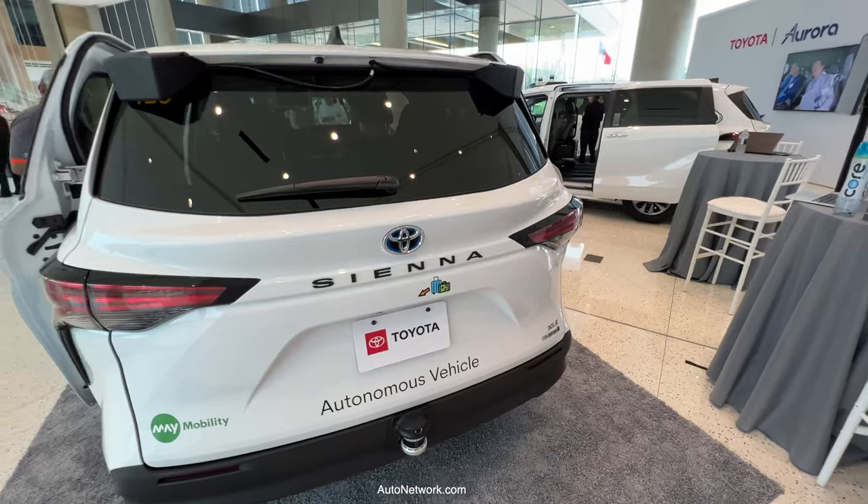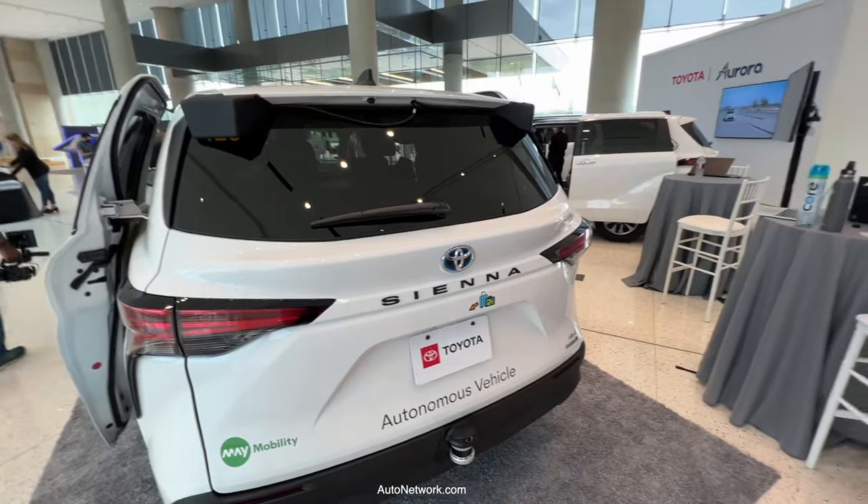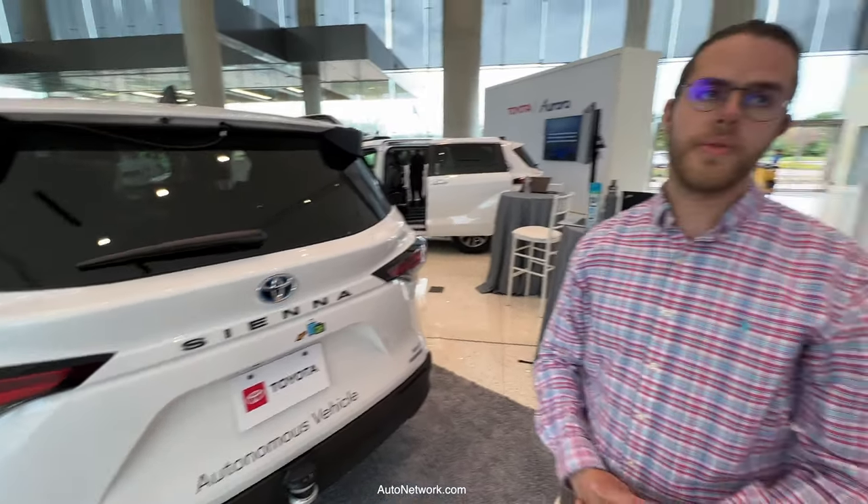When will this system go into production? This particular vehicle has not yet been deployed — it will be deployed later this year in Japan. However, May Mobility is already operating in different cities in the U.S. Our services are deployed in Fishers, Indiana; Arlington, Texas; and Ann Arbor, Michigan.